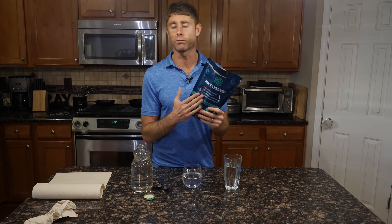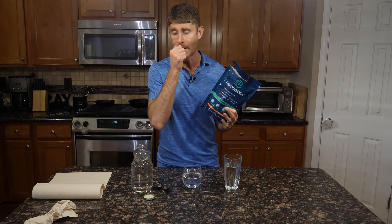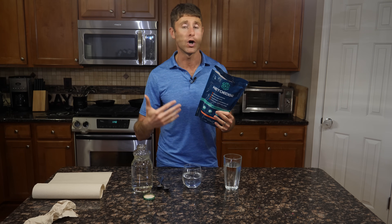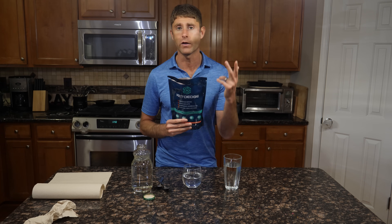You want to use this product either as a meal replacement. So if you're somebody that enjoys intermittent fasting, or you're trying to do intermittent fasting and maybe you've never done it before, using this as a meal replacement is a really good idea. Using one to two scoops as an actual meal replacement is fantastic to help support your body so you don't have hunger and cravings while you're trying to fast.